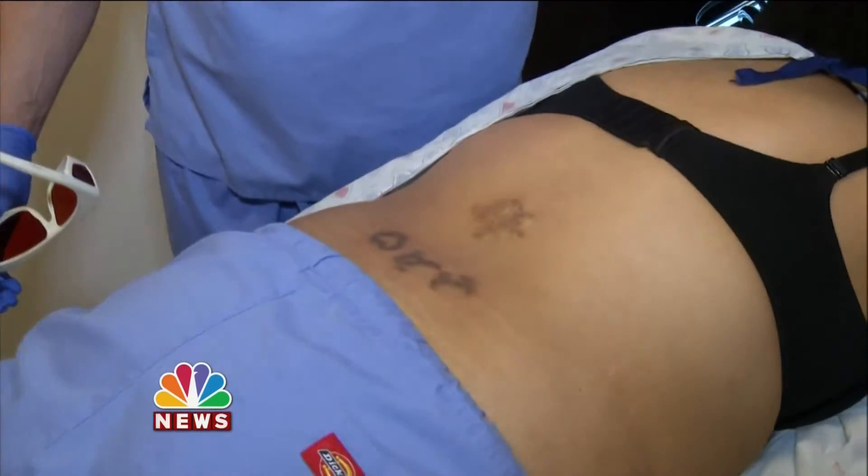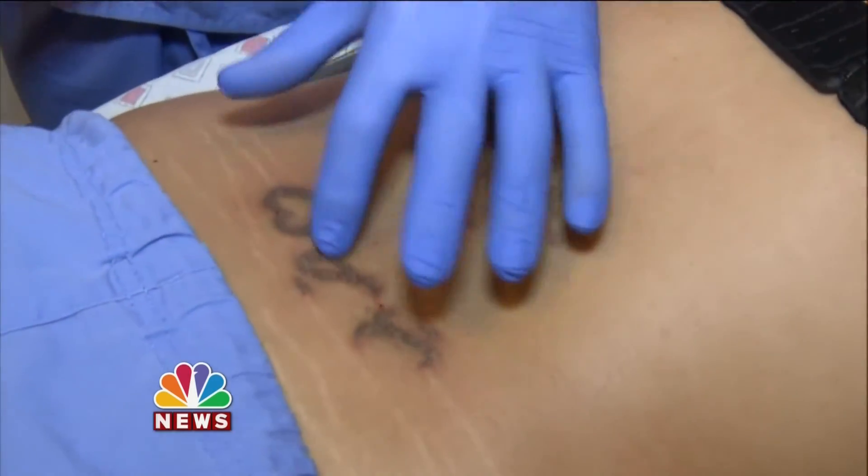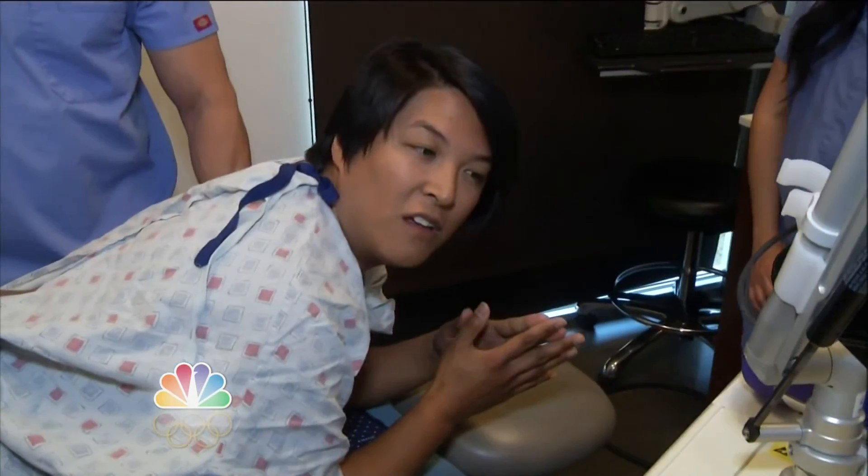In a few minutes, this treatment session is done. There's a little bit of redness, a little bit of swelling, a little bit of white discoloration, and that's it. So you would come back for more treatments? Of course. You're not going to run out the door and never see it again? No, of course not.